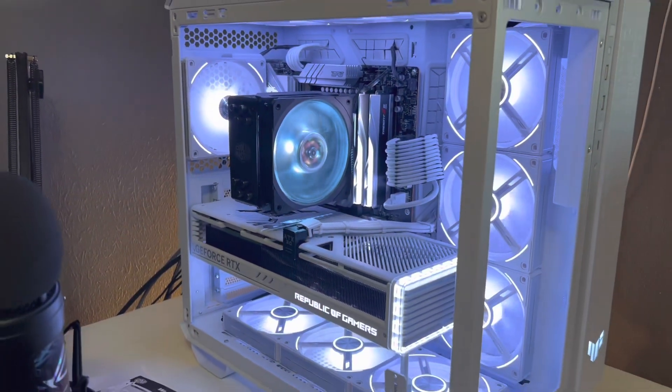Corsair, you've got to get your stuff together, for real. You guys are a million-dollar company and you guys are being tight with your customers. I'm just going to throw that out there. Anyway, let's finish off this video.